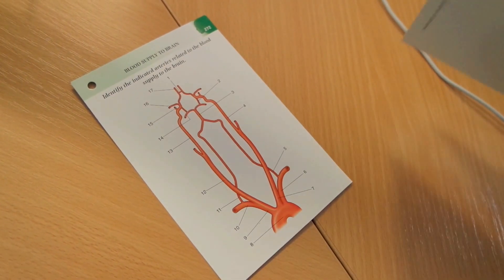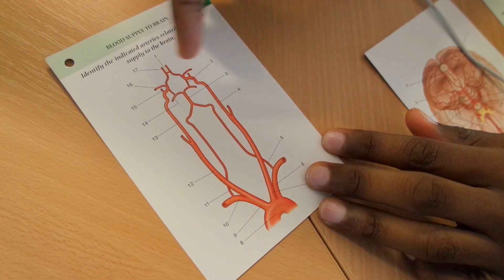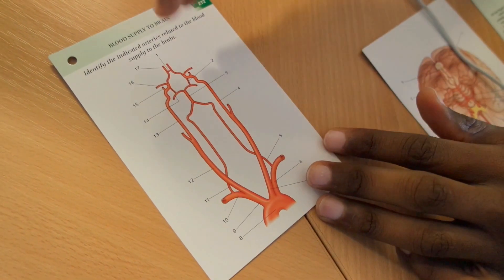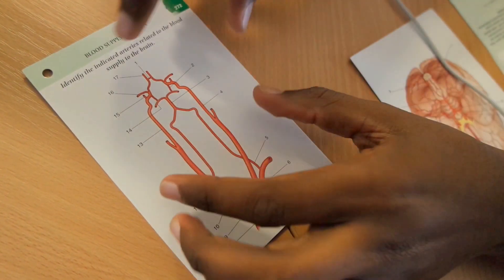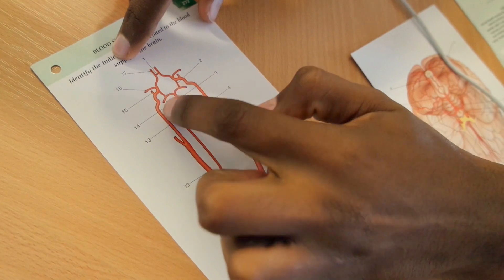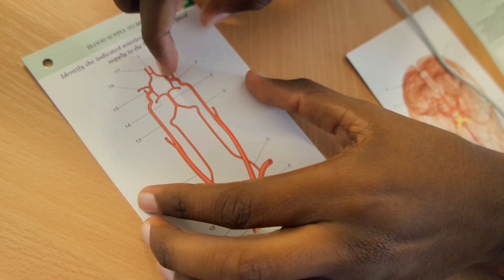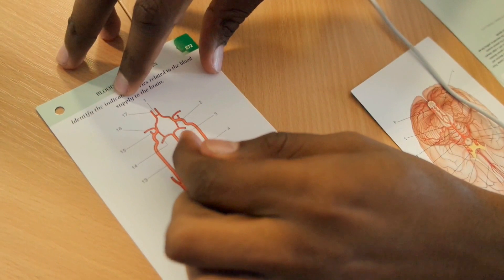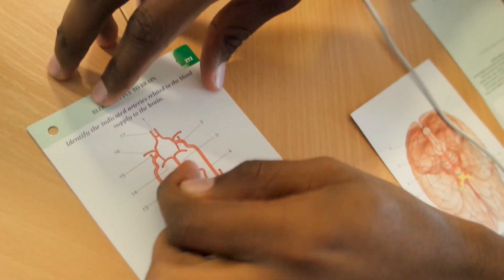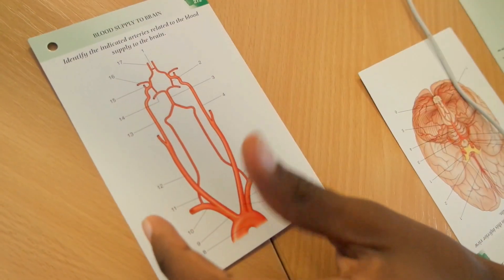Number one is the anterior communicating artery because these are your anterior cerebral arteries and this vessel sits between them — that's why it's called the anterior communicating artery. Two is the posterior communicating artery because these are your posterior cerebral arteries connecting to them. So you've got the anterior, middle, and posterior cerebral arteries, and the anterior and posterior ones each have a communicating artery. They both sprout from the basilar artery — number three — which is the base, hence basilar artery.